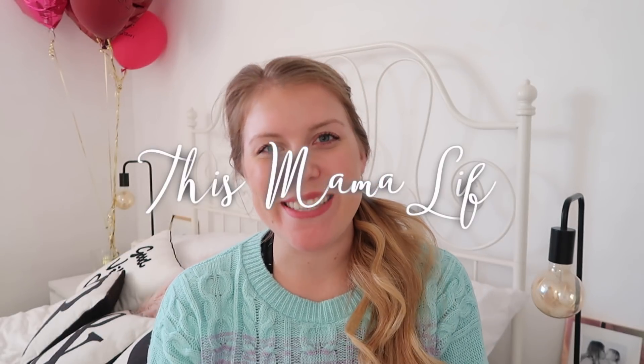Hi everyone, hope you're well. Welcome back to my channel. Today's video is a kids' Next haul. We had a £50 voucher to spend from Christmas and I haven't been in Next in forever, so we went to a really big one near us. It's huge, it has nearly everything in it, and we picked up some bits for the kids. I'm going to show you them all now.